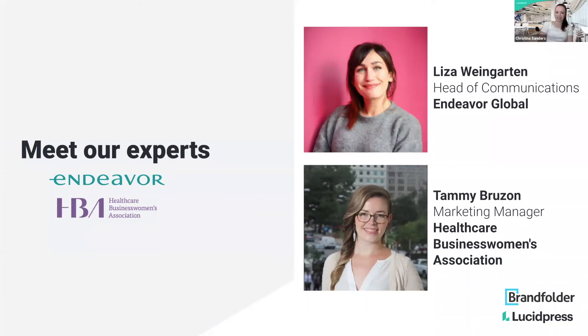Our second guest is Tammy from Healthcare Business Women's Association. I'm Tammy Brouzom. I'm the marketing manager for the Healthcare Business Women's Association. We are a membership association whose core purpose is to further the advancement and impact of women in the business of healthcare. I'm very excited for today — thanks so much for having me.